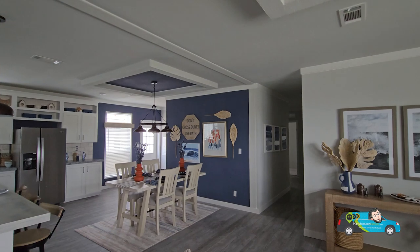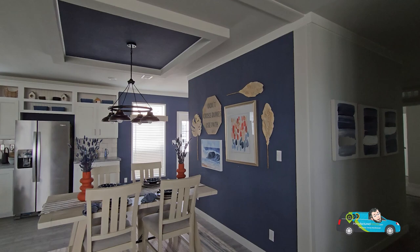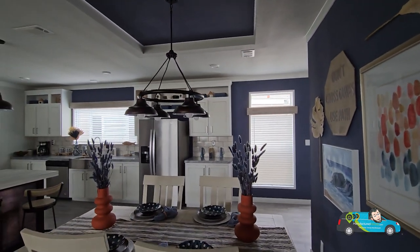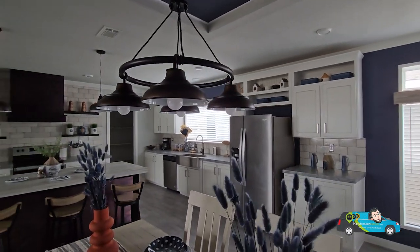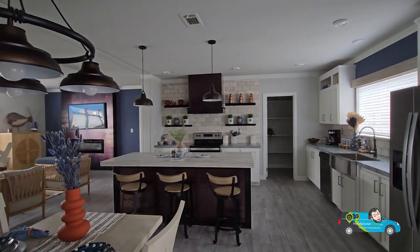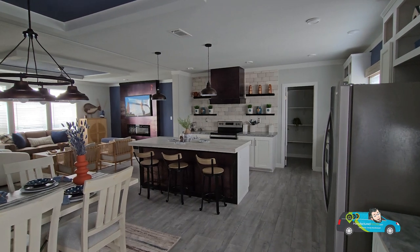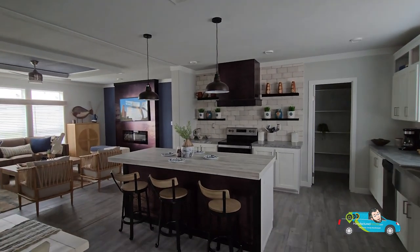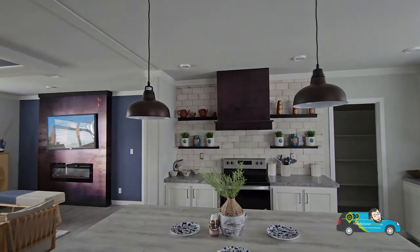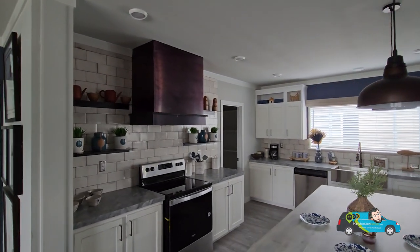Coming around and starting to take a look at the rest of the house, one thing I liked about this home is the placement of the dining room. Those accent walls and color palettes — I'm loving it. Right here is your dining room with a beautiful chandelier. The size of this dining room is 10 feet 9 inches by 12 feet 3 inches — open but nice, situated in a spot that just makes common sense. And then taking a look at this island, we have an eat-in island with seating for about four.